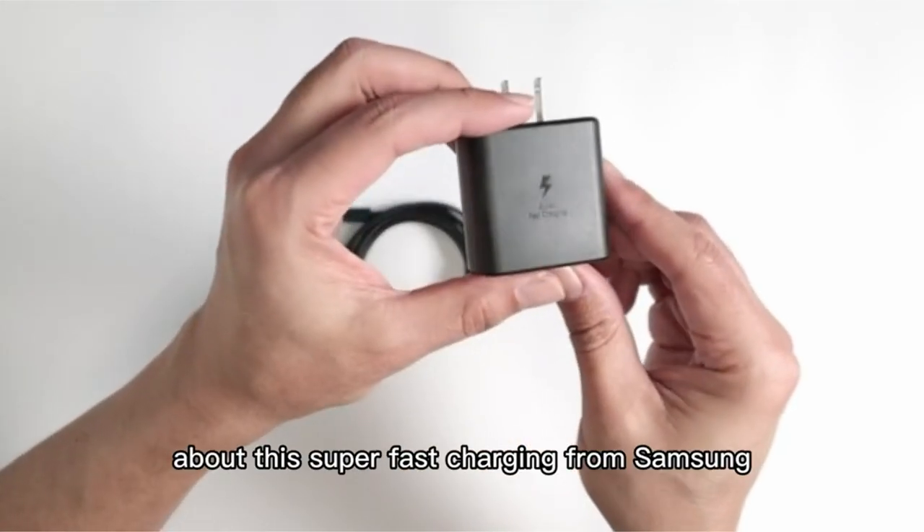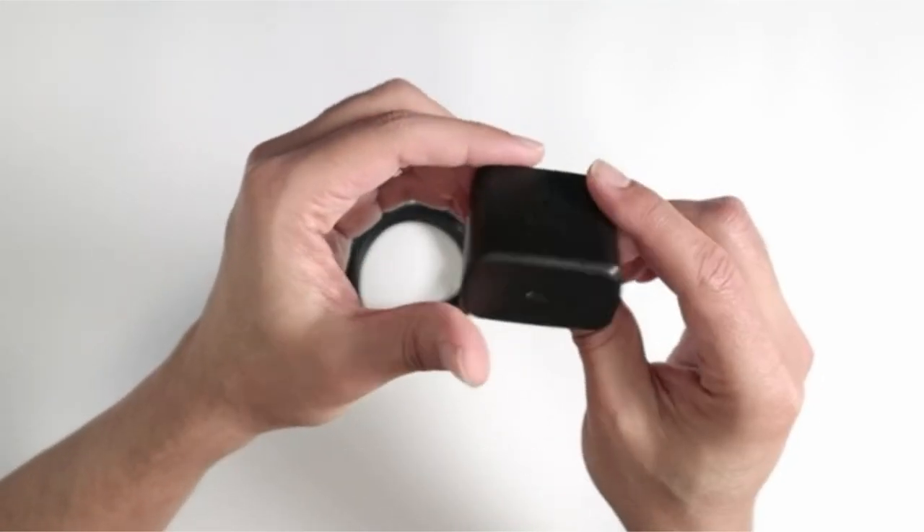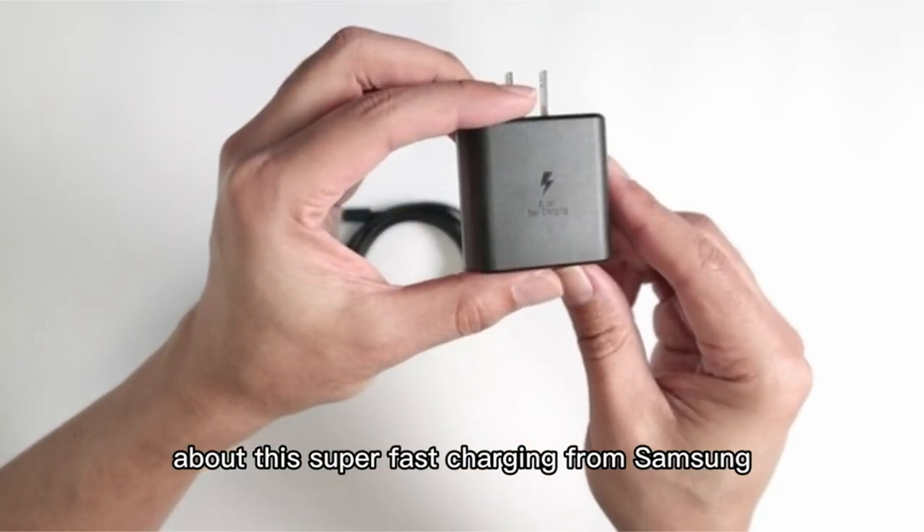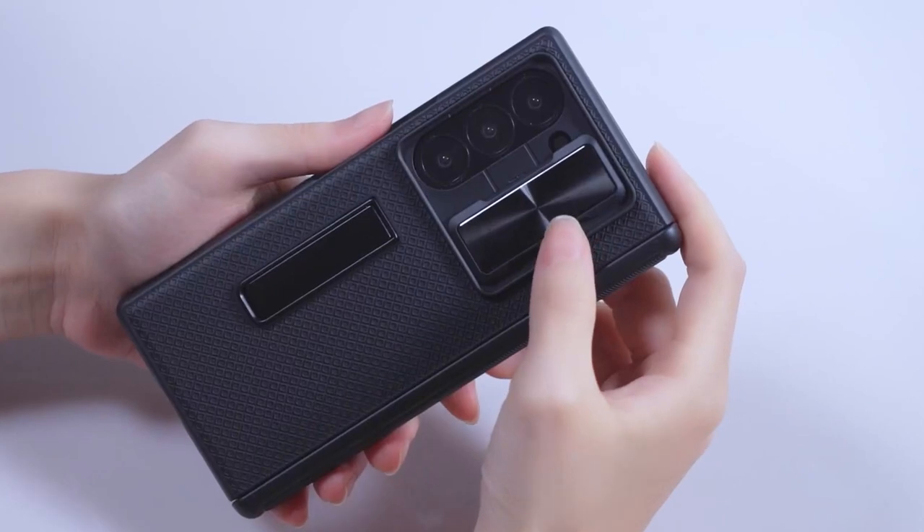Hi, what's up everyone. In this video, we will talk about the best Galaxy Z Fold 6 accessories you can buy on Amazon. Links are in the description, do check them out. So let's get started.